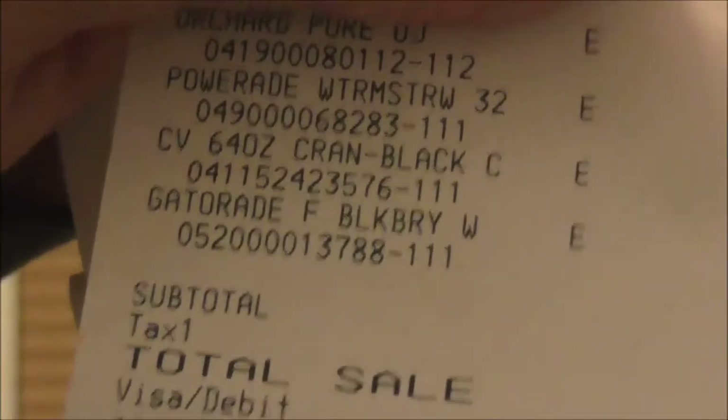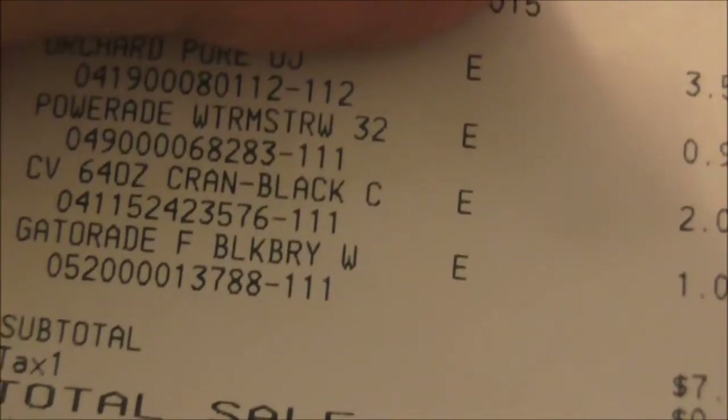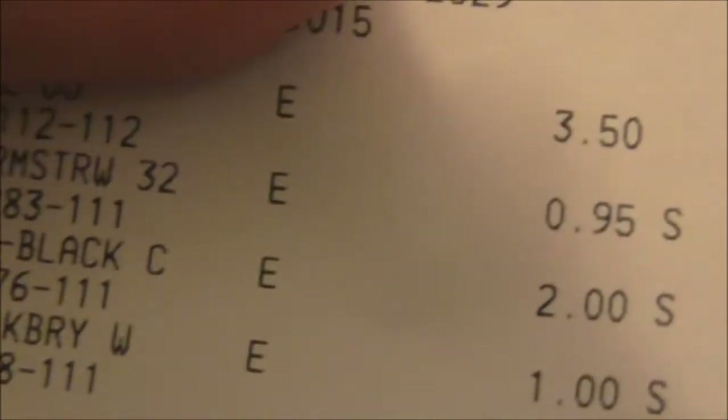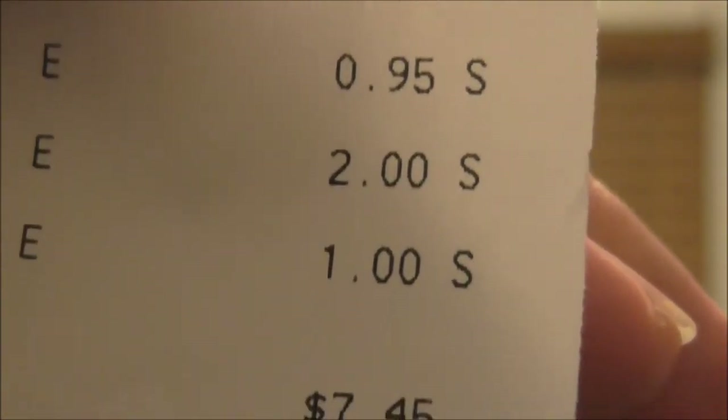See what it says right there under the receipt? Cranberry black cherry — two dollars. Two dollars for a nice juice product. Two dollars for this, which is good. I'd still say buy it.